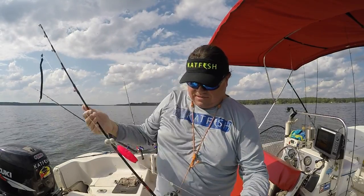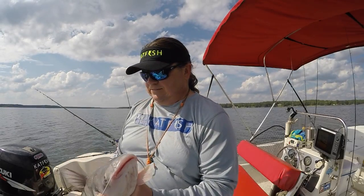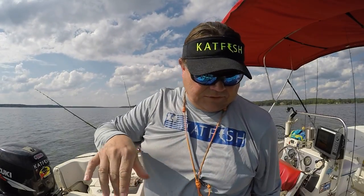There we go. If I was keeping him, this would be a perfect eating size. Nice, nice Lake Watery blue cat right there. Lose them alive so you can catch them again.